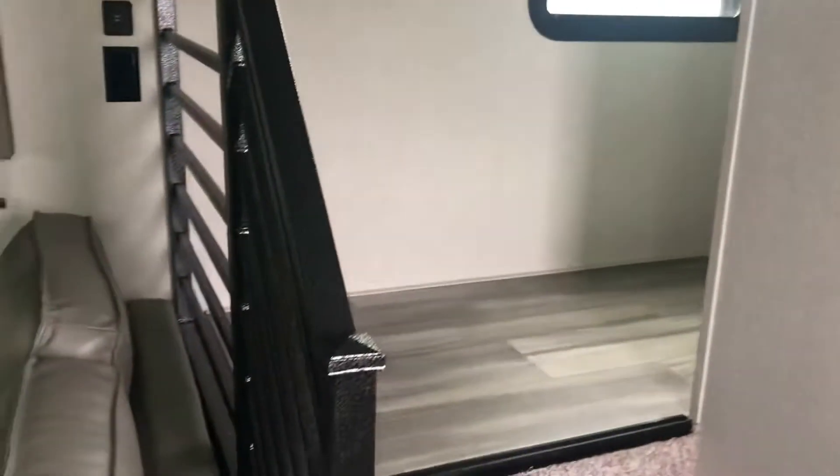As you walk in the door there's a place to hang up your coats, your control center, some nice hardware, and the railing. The stairs go up to the bedroom. It's not a pass-through bath — it's a separate bath with lots of storage. This is a livable trailer.